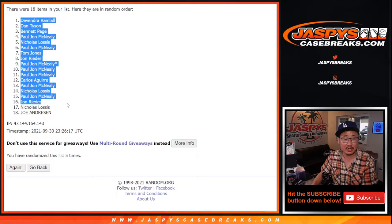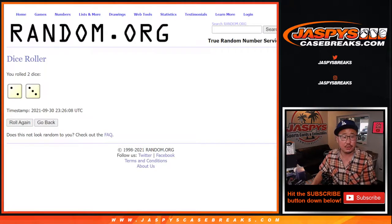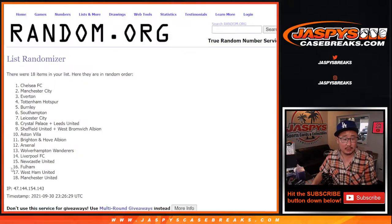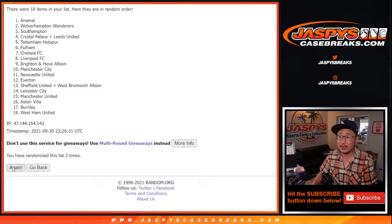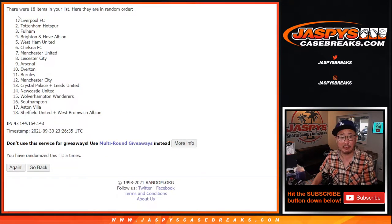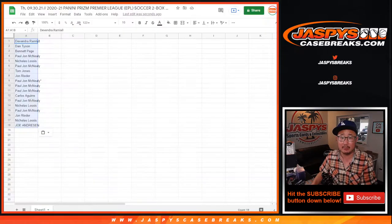After five, we've got Devandra down to Joe. Two and a three, five times for the clubs — and good luck, fifth and final time. After five, we've got my club, Liverpool, on top, down to Sheffield and West Brom combo.